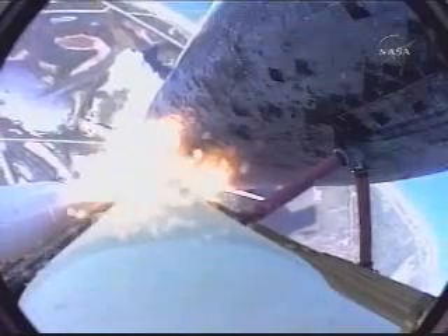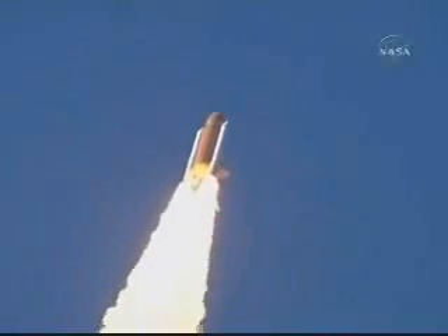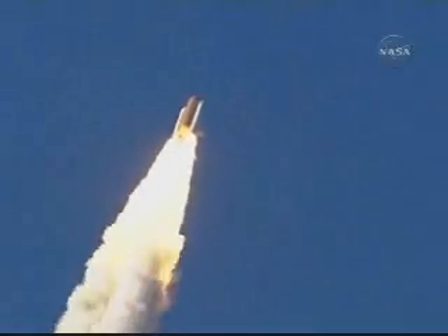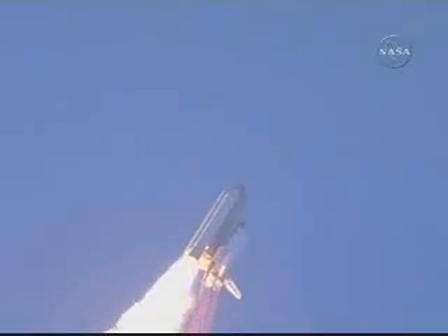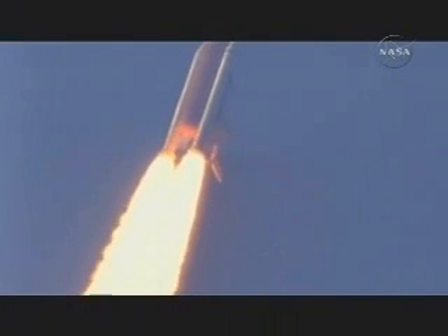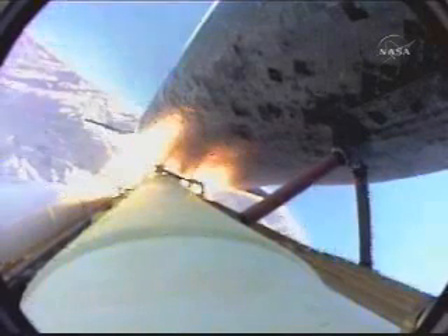Discovery on the proper alignment, heads down, wings level for the 8.5-minute ride to orbit — 4.5 million pounds of hardware and humans taking aim on the International Space Station. 30 seconds into the flight with the three liquid fuel main engines now throttling back to 72% of rated performance, going in the bucket, reducing the stress on the shuttle as it goes supersonic.